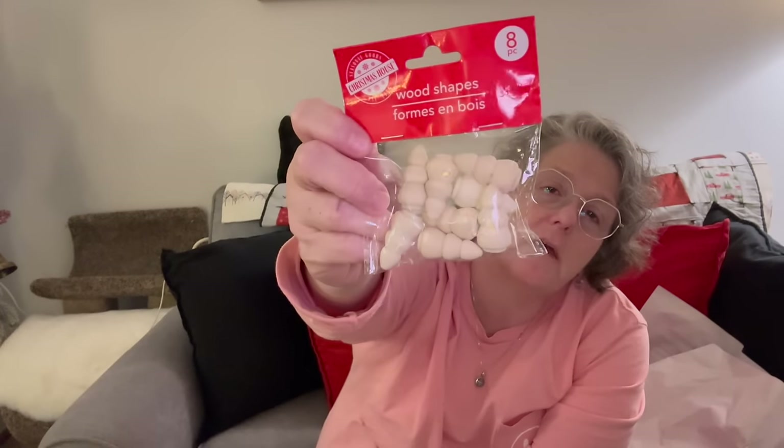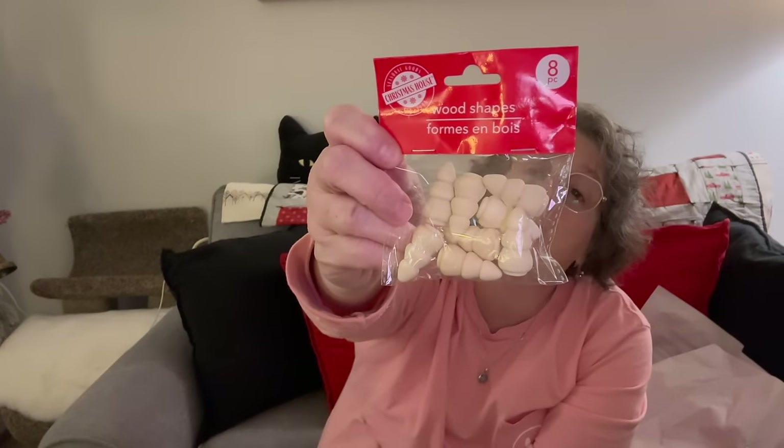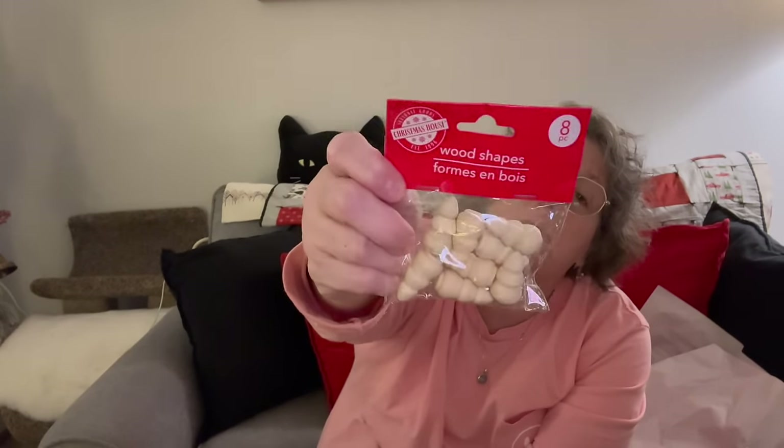I picked up another set of these because they're cute. These are little wooden Christmas trees — small wooden ones that I'm going to paint if I find time.